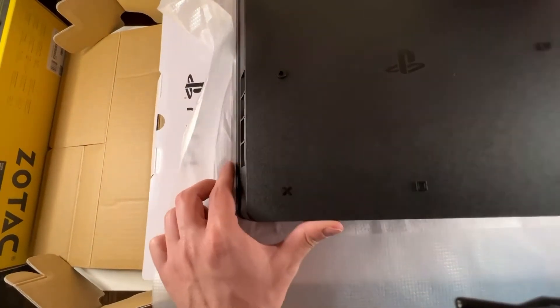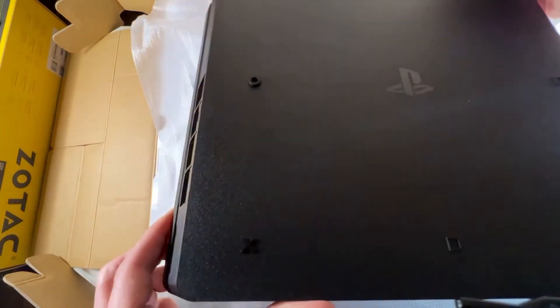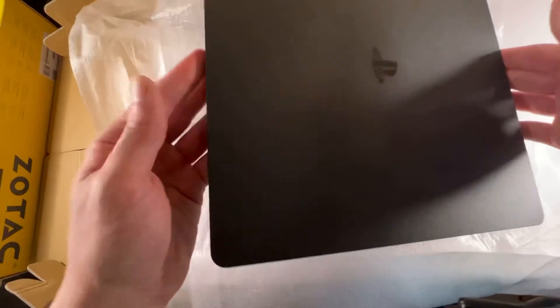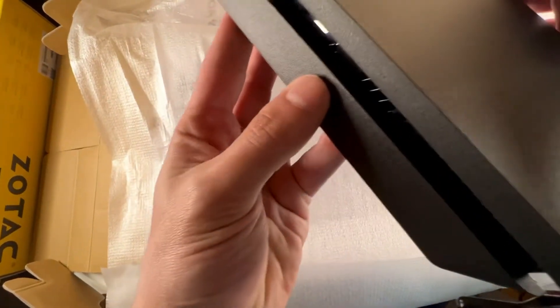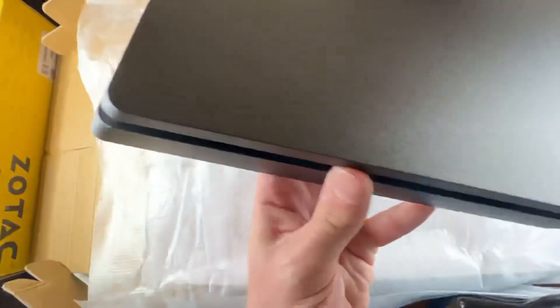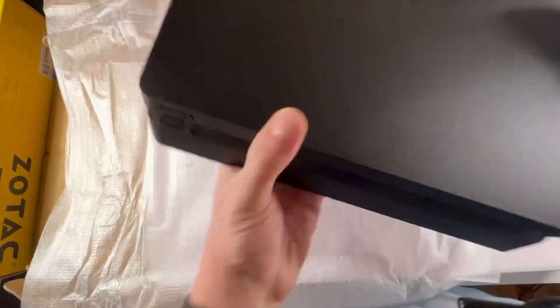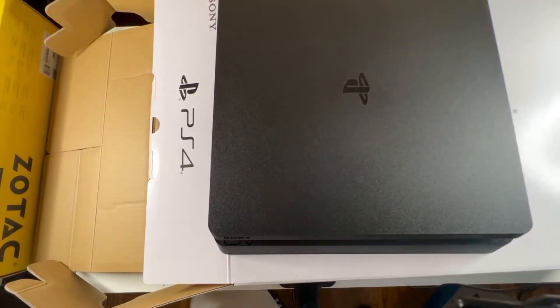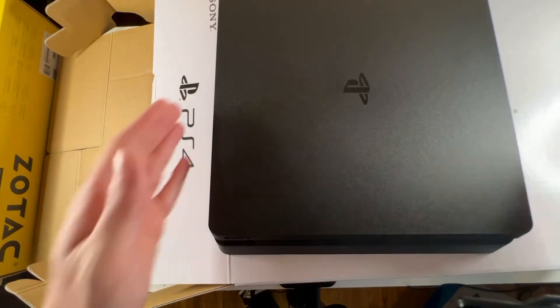Actually, that's kind of neat — it's got the little X's, O's and triangles on it. And this thing is very thin. You can see where the air is going to be coming out of to cool this thing down. This is actually very sleek — it's a lot smaller than the PS3, even the smaller PS3 models.